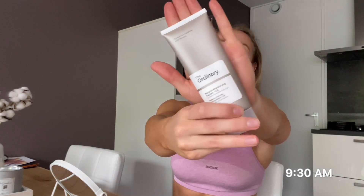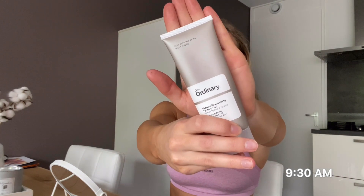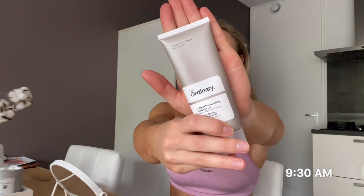After the Marine Hyaluronics, I use the Natural Moisturizing Factors + HA, also by The Ordinary. The products from The Ordinary are super cheap — I think all these products are about six euros per product. I use this one after the previous one because it's a little bit sticky. I don't use much product, just a little.